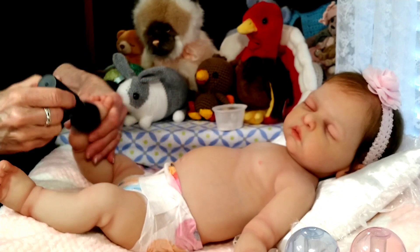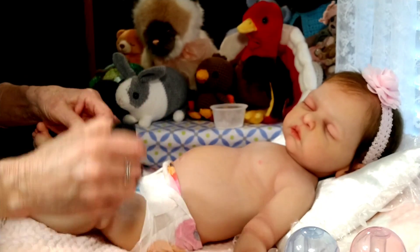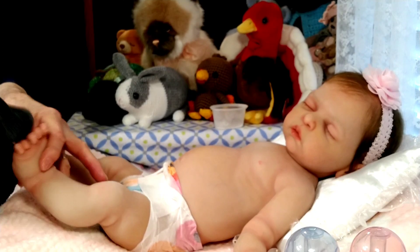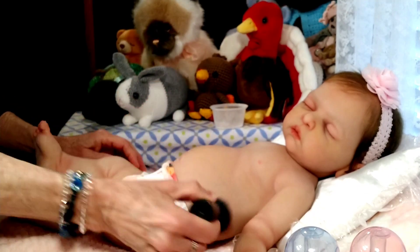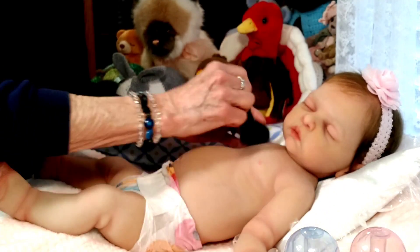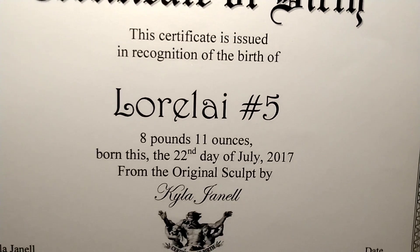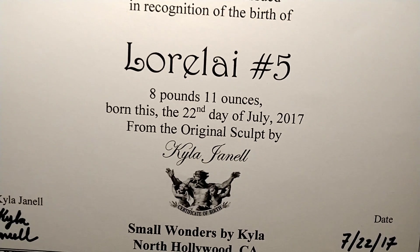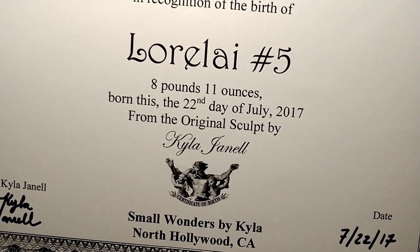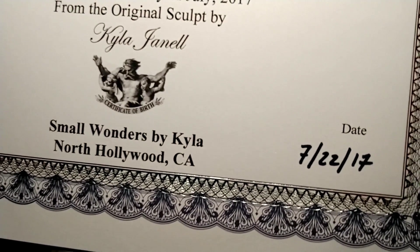The reason I haven't purchased any more silicones is because I'm just so totally happy with these, even though they're both five years old. I wanted to show you her COA — she is Lorelei number five. I believe Kyla made about nine or ten Loreleis before she broke the mold. Lorelei's a little bit smaller — she's eight pounds and eleven ounces — and she was born that same year, July 22nd of 2017.